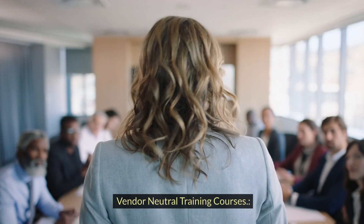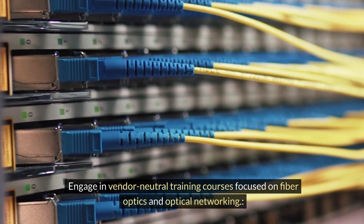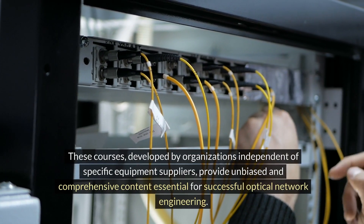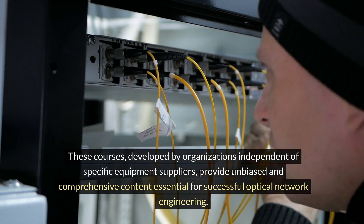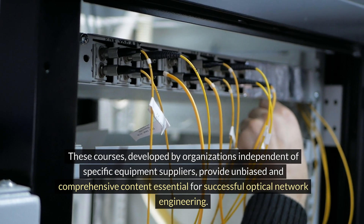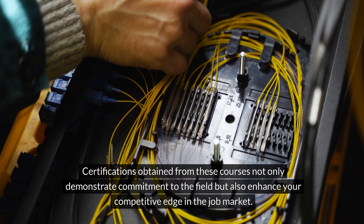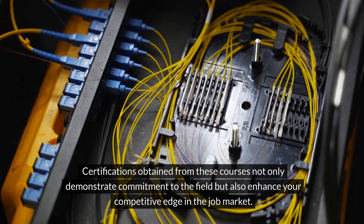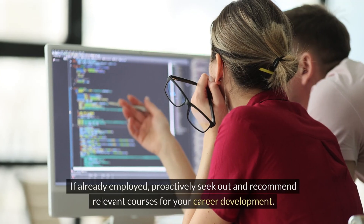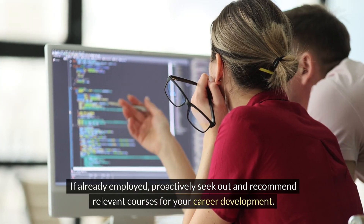Vendor-neutral training courses: engage in vendor-neutral training courses focused on fiber optics and optical networking. These courses, developed by organizations independent of specific equipment suppliers, provide unbiased and comprehensive content essential for successful optical network engineering. Certifications obtained from these courses not only demonstrate commitment to the field but also enhance your competitive edge in the job market. If already employed, proactively seek out and recommend relevant courses for your career development.